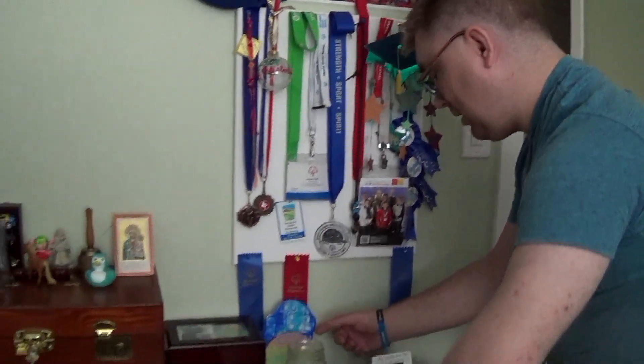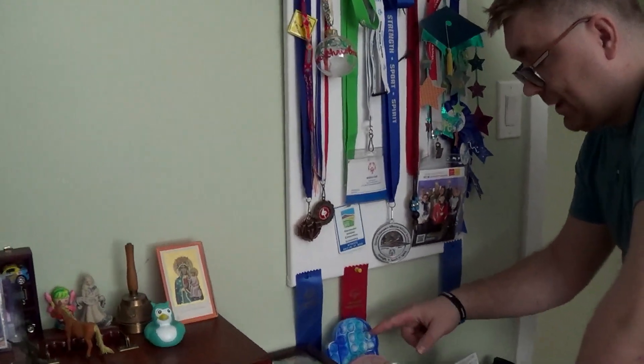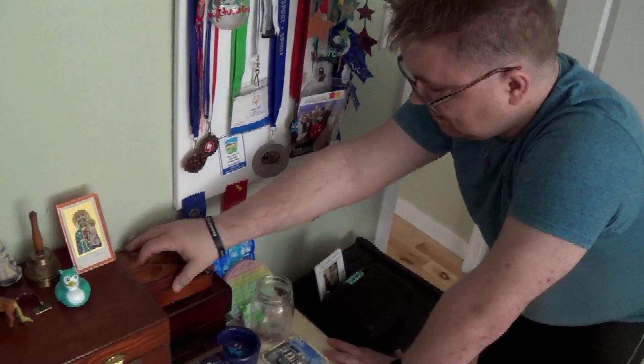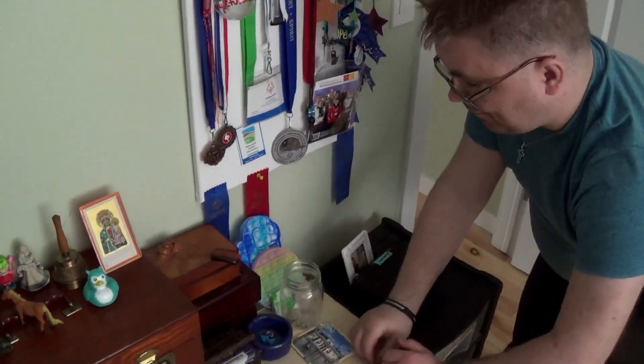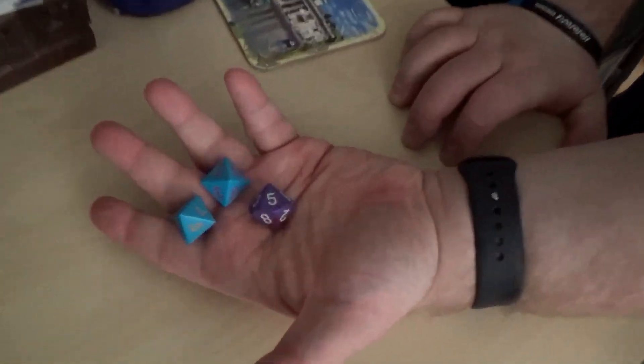And here are my stress relief toys. These are the puppets — I have three puppets here that I like to use when I'm feeling stressed out. And I have my dice here, my magic dice.